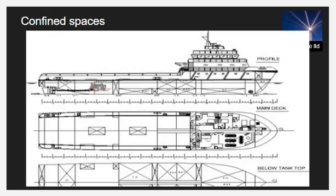A ship-specific list should be available to identify all enclosed spaces on board and should be displayed in public spaces. The most common confined spaces on board ships are cargo holds, chain lockers, cofferdams, water tanks, void spaces, duct keels, fuel tanks, engine crankcases, exhaust, and scavenge receivers.